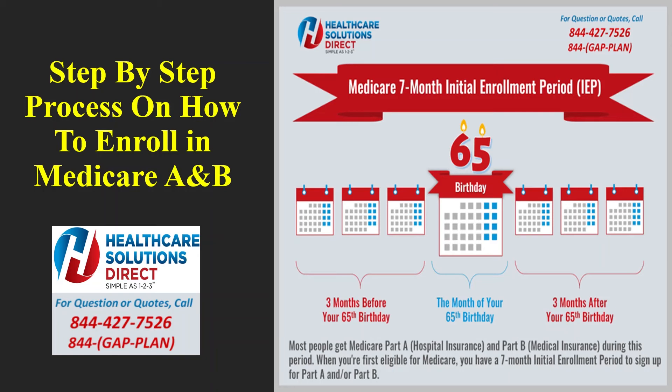The first form, the request for employment information, is filled out by your employer confirming that you delayed Part B because you were covered under their group insurance while still working. The second is the application for enrollment in Medicare Part B, which you fill out yourself. You take these two forms and upload them to Social Security. However, during your initial enrollment period — the seven-month window we're discussing right now — you do not need any documentation at all to sign up for A and B.